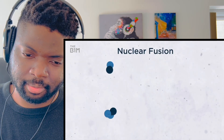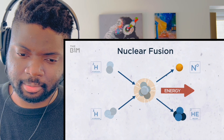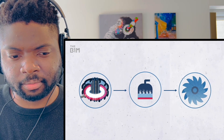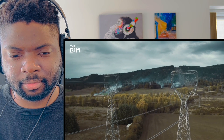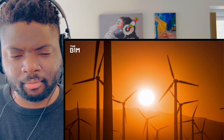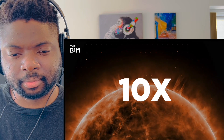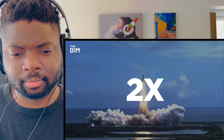Nuclear fusion is the process by which atoms are fused together using elements abundant on earth, like hydrogen isotopes extracted from water. Heat from fusion reactors can produce steam to power turbines and generators, creating electricity - essentially an unlimited supply of carbon-free energy not dependent on sun or wind. The problem is achieving efficient, scalable nuclear fusion requires a machine that can withstand temperatures 10 times hotter than the core of the sun.